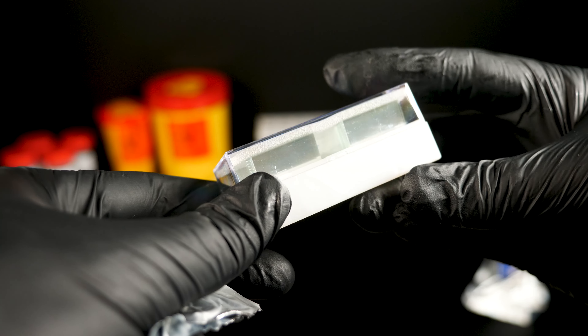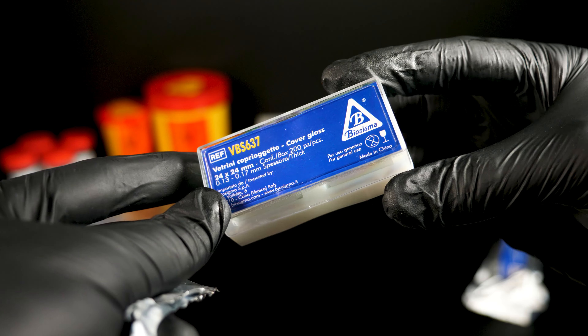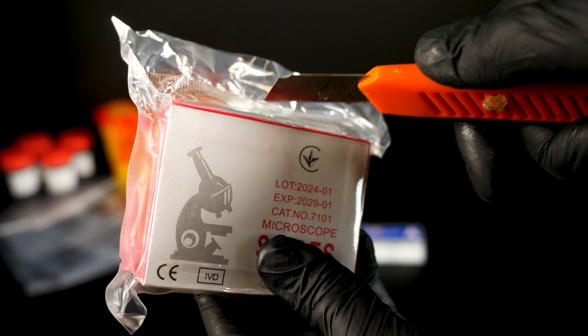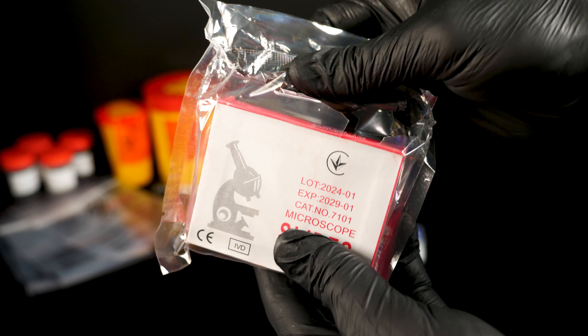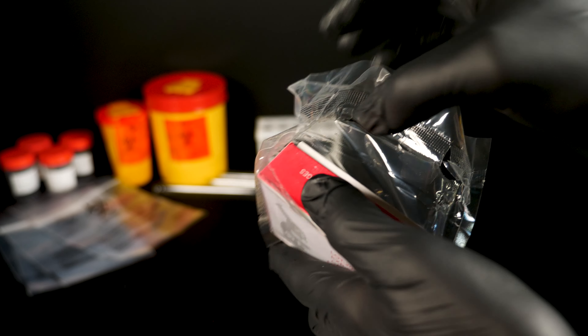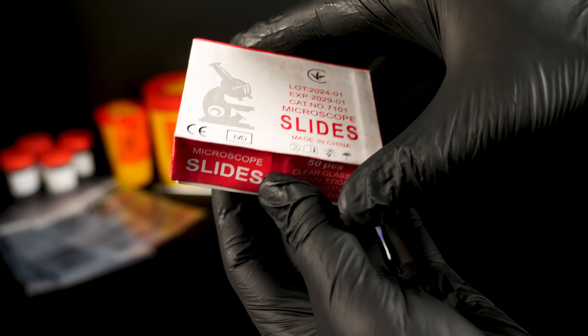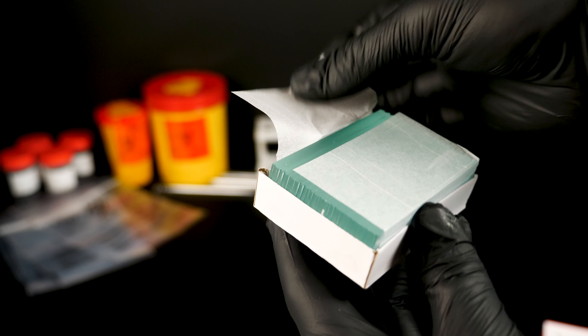Lo que hace a los higos realmente fascinantes es su estructura interna. El fruto del higo es, de hecho, una inflorescencia invertida, lo que significa que las flores crecen dentro del fruto en lugar de hacia afuera, como en la mayoría de las plantas. Este peculiar diseño requiere un proceso de polinización igualmente peculiar, llevado a cabo por pequeñas avispas negras conocidas como blastófagas.